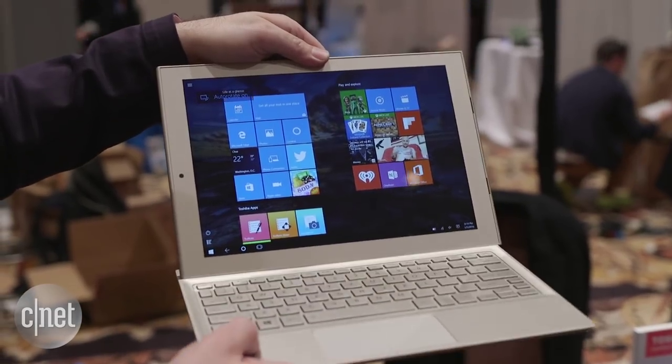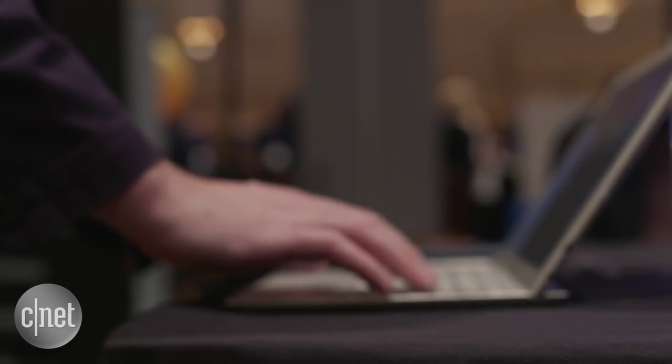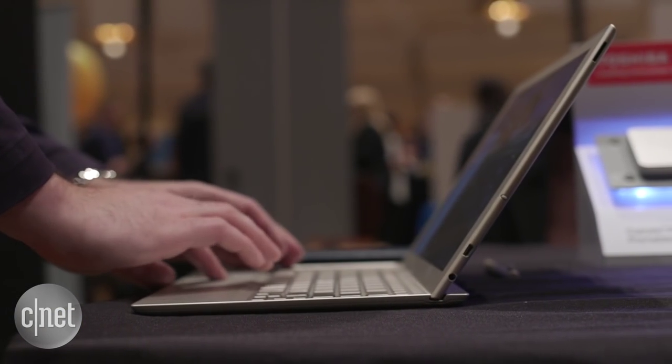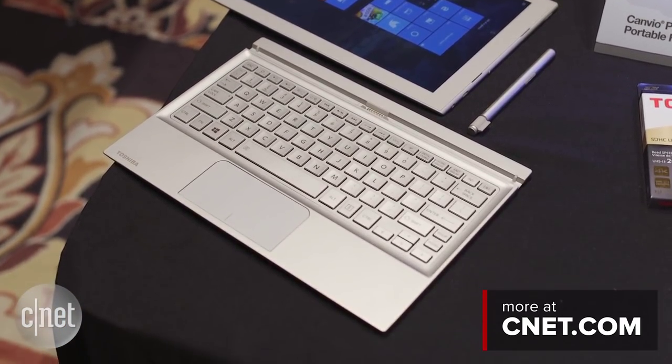The tablet itself is $569 and will be available by the end of January. If you want to add a keyboard dock, that's an extra $99, which is more, but it's less than a lot of other companies charge for their add-on keyboard docks. At CES 2016, this is the Toshiba Dynapad.